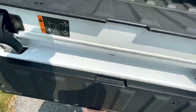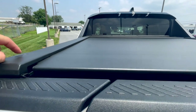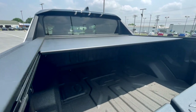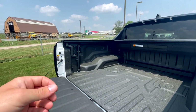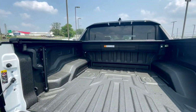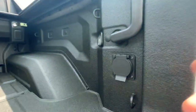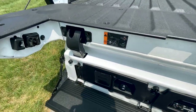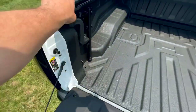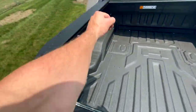Before we move into the bed, this also has a power tonneau cover. Hit this button and it opens up the tonneau, and you hit the other button to close it automatically. In the bed, there's an H embossed into the spray-in liner, an AC 120-volt power outlet, and some LED lighting. If you're getting up and need to step into the bed, there's a handle that extends out, making it really easy to step up.